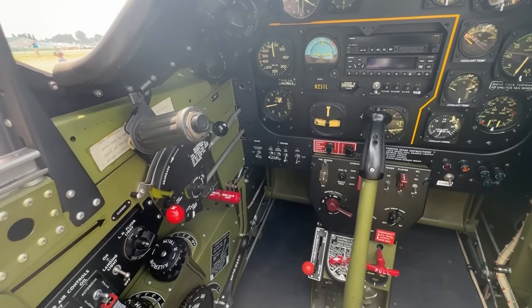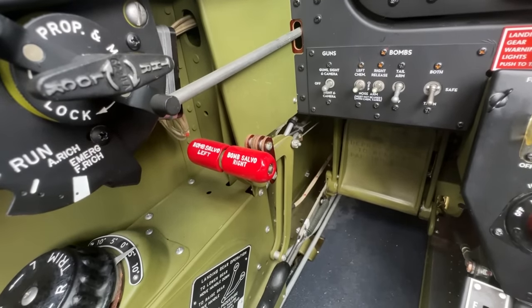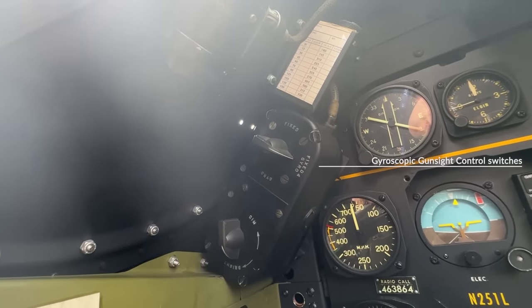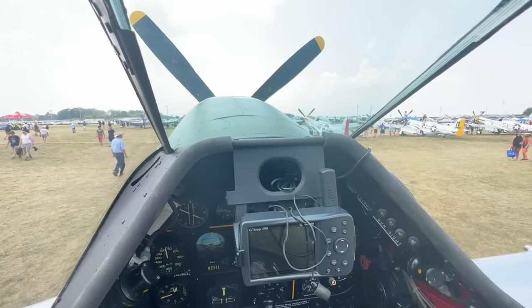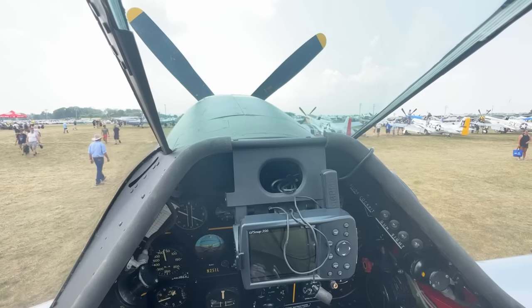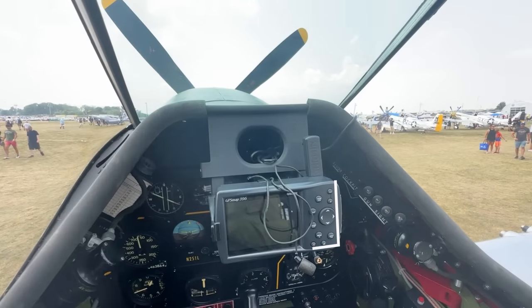Moving forward, we find the throttle quadrant. We have the throttle itself with an integrated push-to-talk for the radio, set above the propeller control. Your mixture will be set with the prominent red handle, and a friction control rounds off this quadrant. Just forward of this, beneath the throttle, you will find your backup bomb release handles. Moving forward towards the central instrument board, we find the gyroscopic gun sight control switches offset to the left, and above the front instruments the OG position of the gyroscopic gun sight — not mounted here. A backup was also integrated into this sight. You will also see here a modern addition: the Garmin GPS system.